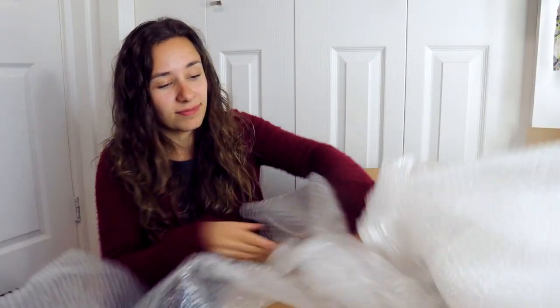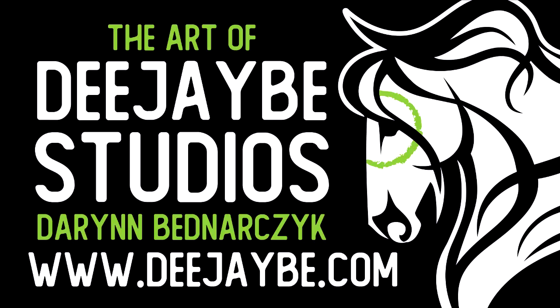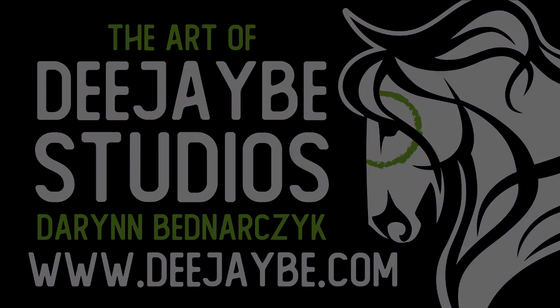Yeah, this has been an unboxing — these are just a couple things that I ordered. Thank you so much for watching. I'm so sorry for the lack of customizing content. The collection is always growing. I'll see you next time. Bye!